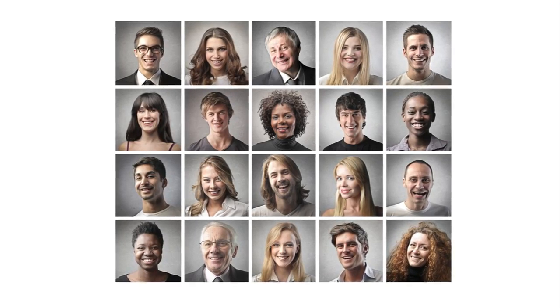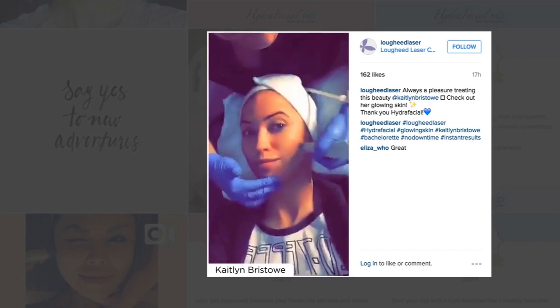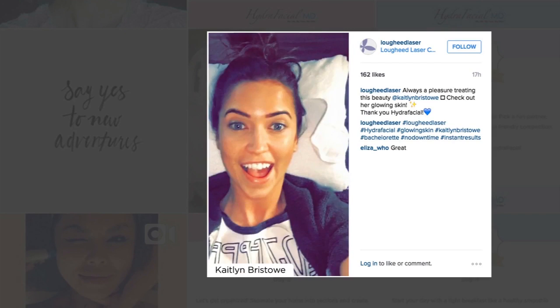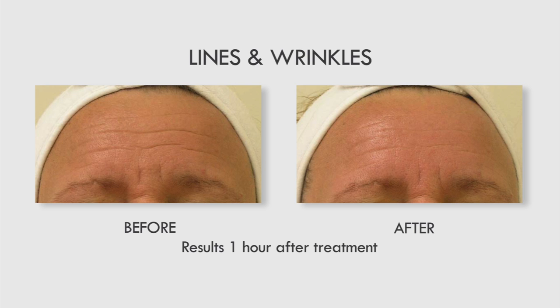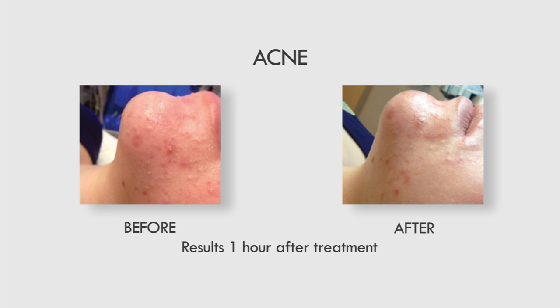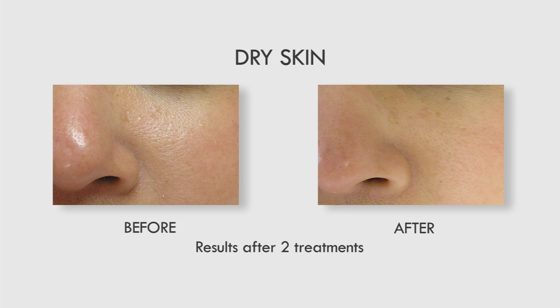Thousands of people enjoy a Hydrafacial regularly to promote continuous skin health. Unlike other effective facial treatments, the Hydrafacial is completely painless and you'll leave the clinic boasting clear rejuvenated skin with clinically proven long-term benefits. Do you experience fine lines, wrinkles, acne, pigmentation or dry skin? A Hydrafacial treatment can be the solution to any of these concerns.